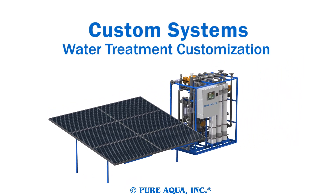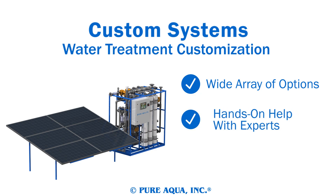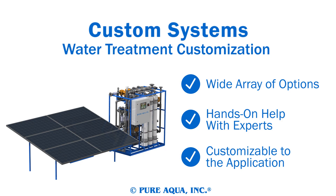All of our systems come with a selection of customizable options available. Our engineers will work with you to make a system tailored to your specific water treatment needs. Submersible pumps, solar panels, wireless controllers, and skid mounting are only a few of the options available when you choose purification customized.